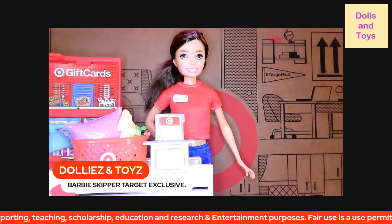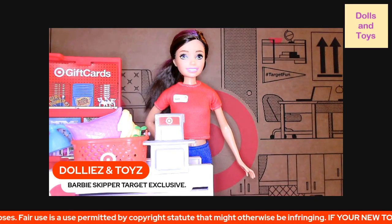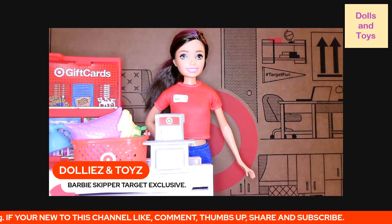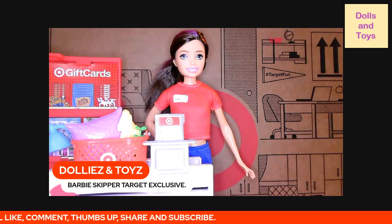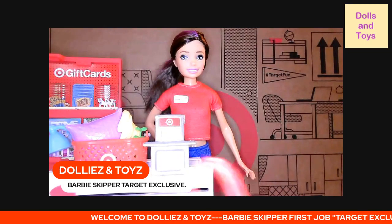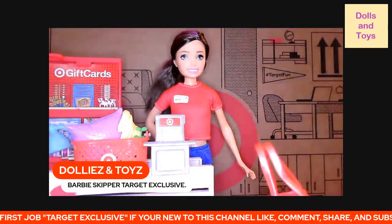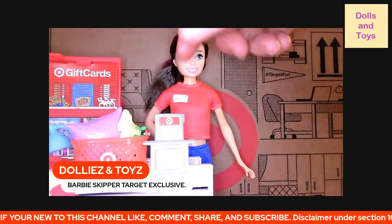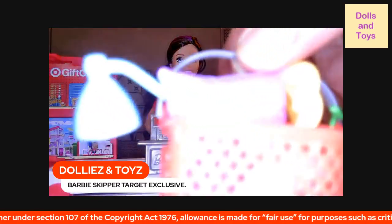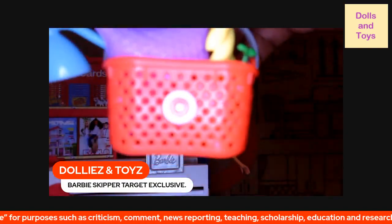This Skipper doll wears a red t-shirt with her name on the tag that says 'Skipper,' and she is wearing blue denim pants and white sneakers. Let's get a close-up of what this doll comes with, because y'all know your girl loves hustling Target — and that's exactly where we got this playset. She comes with a Target carry bag to put your items in, a Target shopping bag, and a Target shopping basket.